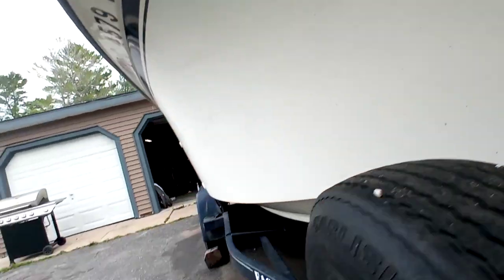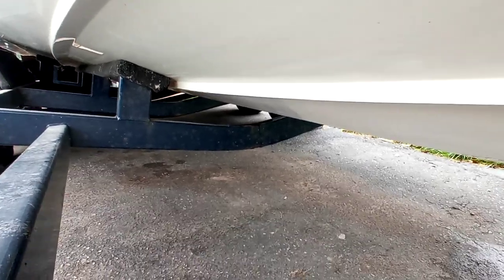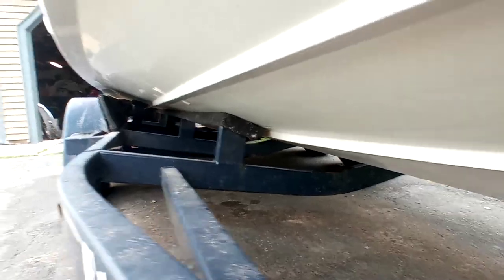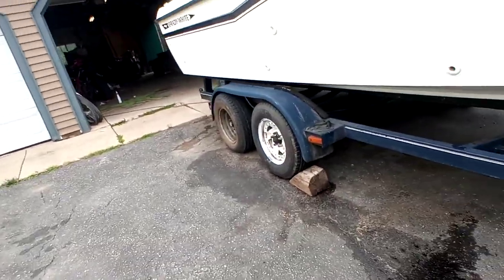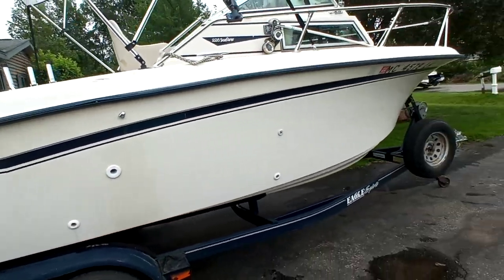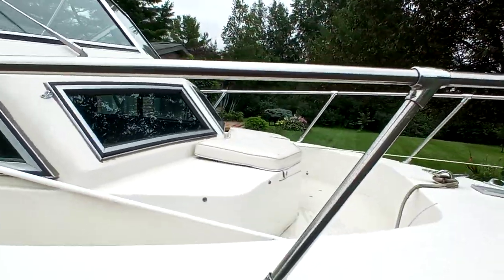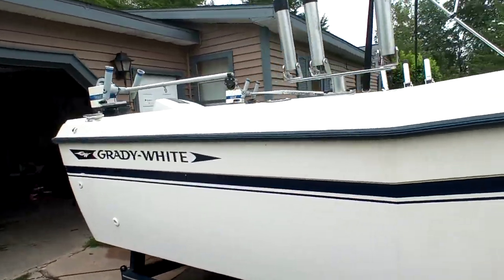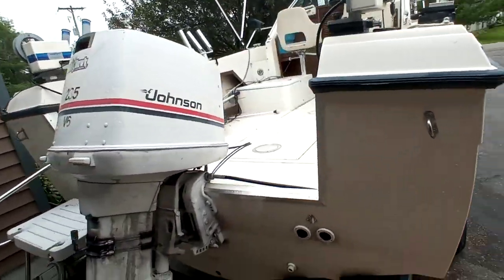Obviously the hull is not 100% mint, but it's obviously a boat from 1983 that's been used. I haven't noticed anything too out of whack. Everything that you see on the boat does come with it — there's nothing being removed prior to the sale.